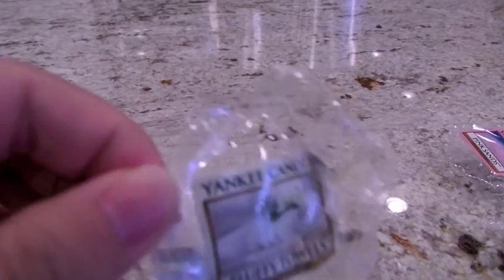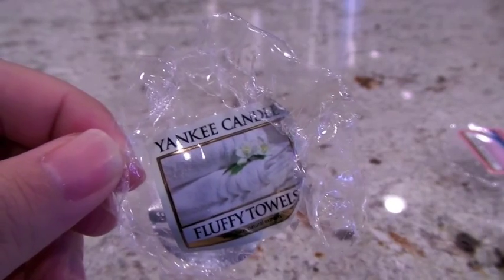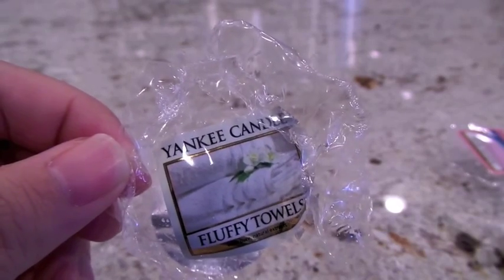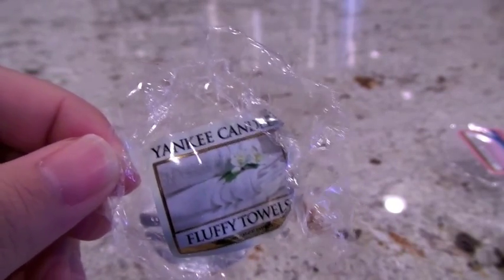Also from Yankee Candle, Fluffy Towels — since I'm coming around to laundry scents I decided to try this one. I put it in the Glade warmer in the bathroom and it had a high to good throw — pretty strong and a really nice laundry scent. It's supposed to smell like clean towels from the dryer with lemon, apple, lavender, and lily. I mostly just get laundry out of it but I was satisfied with the throw and genuinely enjoyed it.